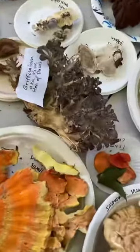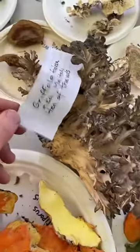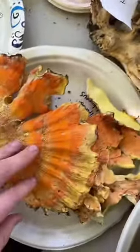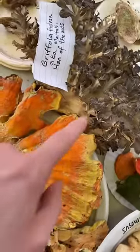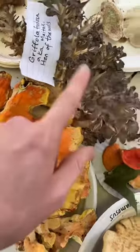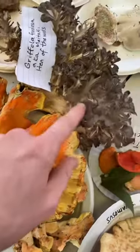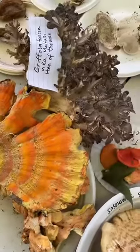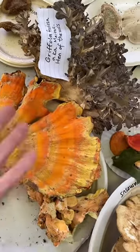We have Maitake, hen of the woods, or Grifola frondosa. This is a great edible mushroom — one of my absolute favorites. This is chicken of the woods and this is called hen of the woods. While they have similar names they look very different, right? You can tell these apart. Chicken of the woods tends to grow on the side of trees, and hen of the woods is usually at the base of trees. The color difference really should help you tell the difference between Laetiporus versus Grifola.